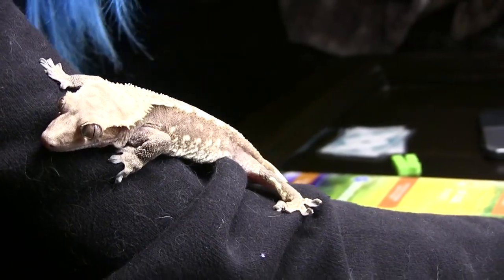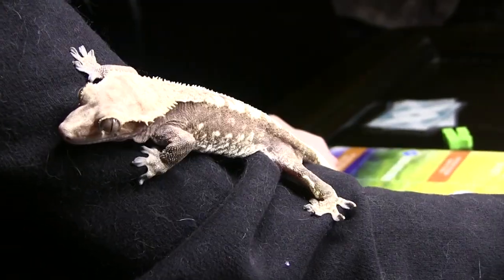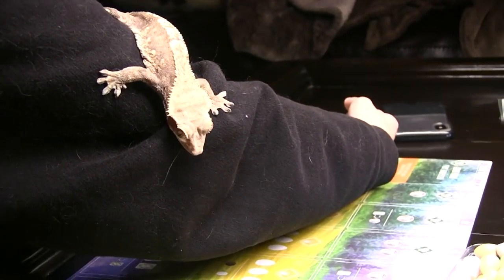Their feet kind of remind me of paws — they're weird how they walk on them. He's got his tail too. Would you like your name to be Hummus or Frito?